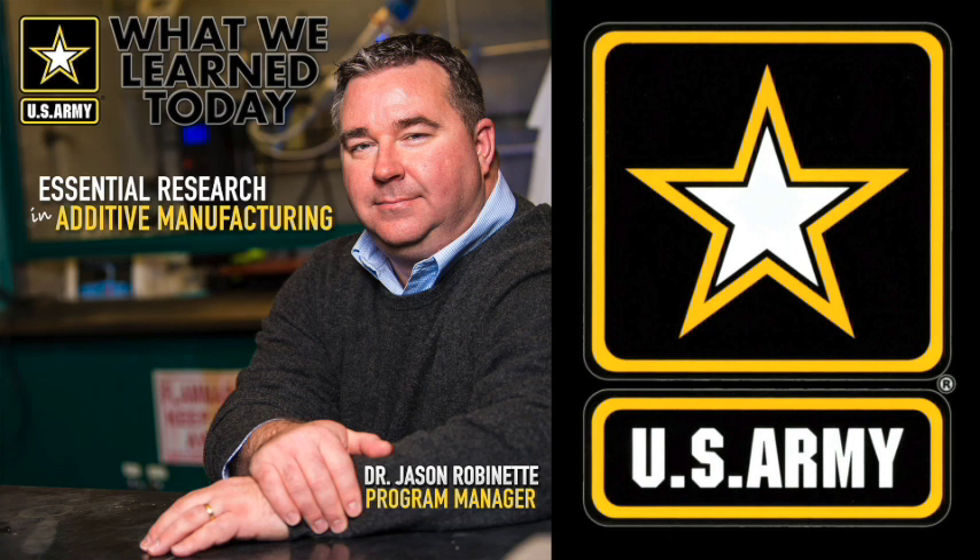As the essential research program manager, please tell me what the primary goal of this ERP is. Additive manufacturing, also known as 3D printing, is a revolution in the manufacturing world in that it fundamentally changes the way that we build things. Now it's a layer-by-layer fashion as opposed to casting or molding parts in traditional methods. This layer-by-layer building of parts opens the door for the creation of geometric designs never thought possible.